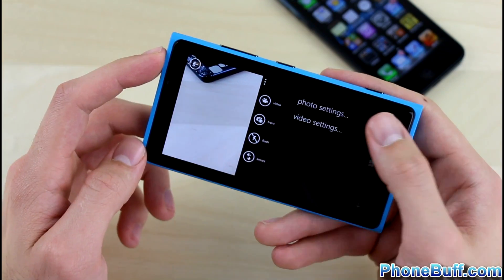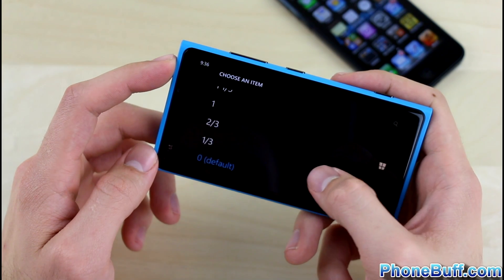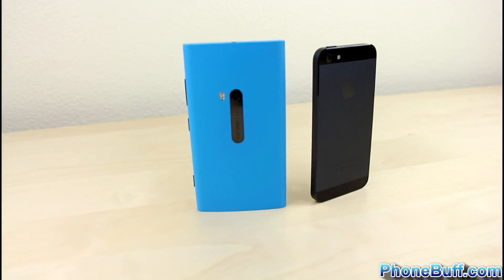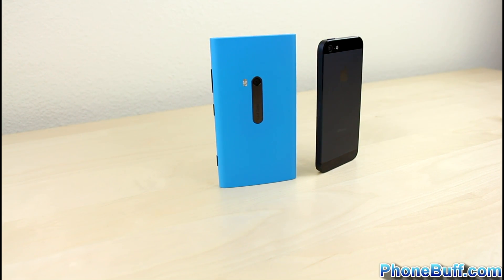The iPhone 5's built-in app gives you the option for panorama and HDR modes, where you'd have to download a separate app on the Lumia to get those. The 920's built-in app does however let you change things like ISO and exposure, giving you more control over how your photos look. Overall, we found that the Nokia's camera produced slightly better pictures and much better video than the iPhone 5's, giving the win to the Lumia in this category.